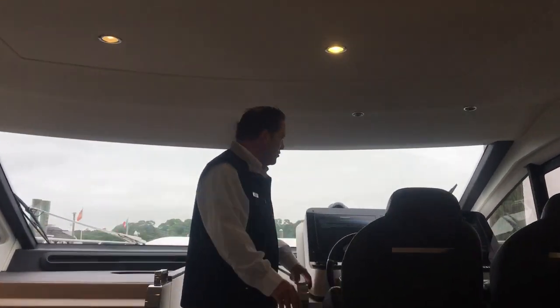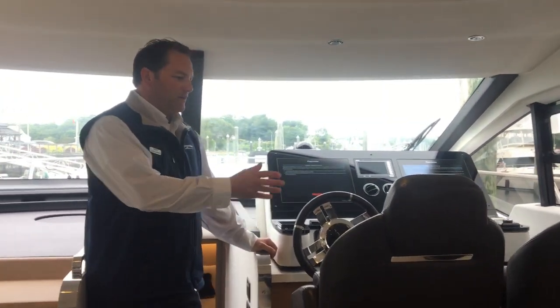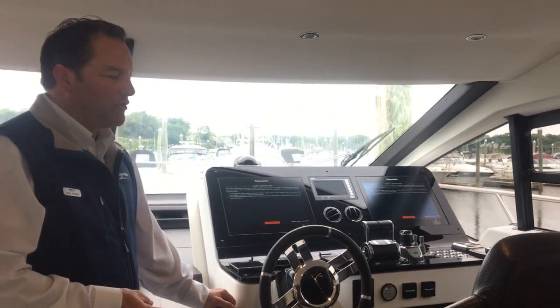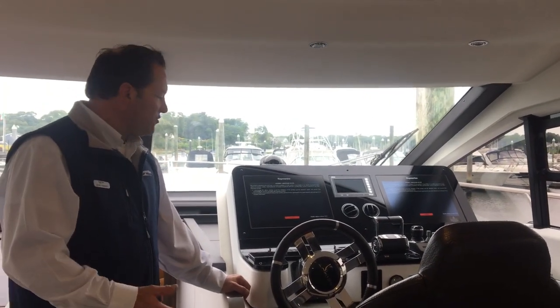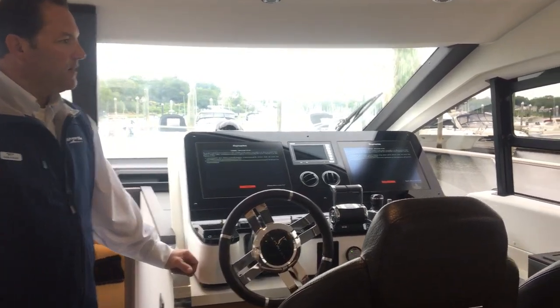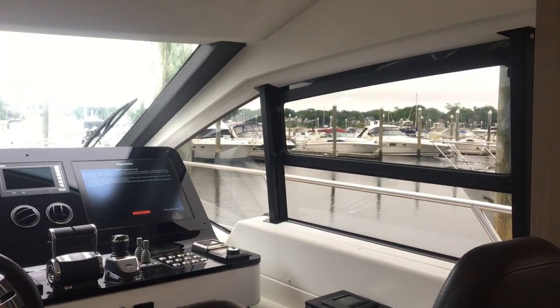Moving up into the lower helm, you have captain and co-pilot seats. You have your throttle control, joystick control, bow and stern thrusters, Seakeeper, Zipwake, rudder control, autopilot, chart plotter, and radar — everything is at your fingertips. You also have a great drop down window to get some breeze coming through.